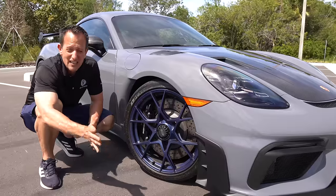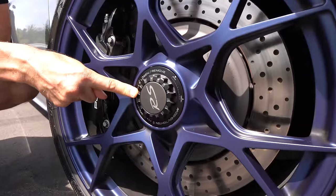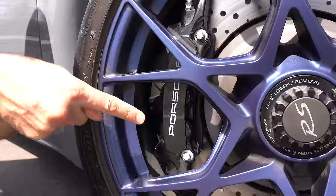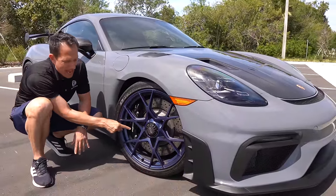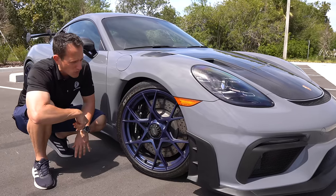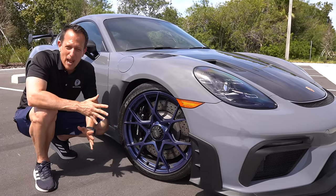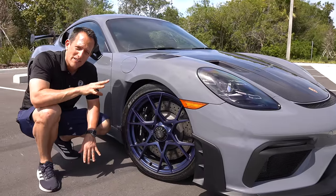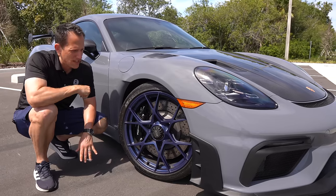Because this is an RS — different from the GT4 — it has center-locking lugs just like the GT3 and just like race cars. You have your six-piston Brembo calipers; this one has been optioned with gloss black painted calipers instead of the standard red. Of course, a fully cross-drilled two-piece rotor. This comes with PASM — Porsche Adaptive Suspension Management — so at all four corners you have adaptive dampers that adjust depending on what you're trying to accomplish with the GT4 RS.